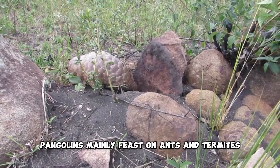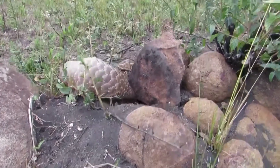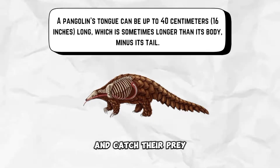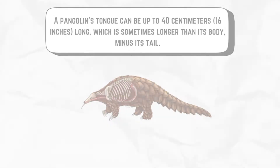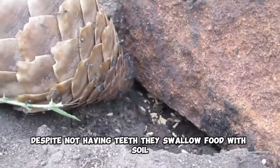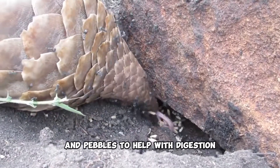Pangolins mainly feast on ants and termites. They have a long, sticky tongue to reach deep into nests and catch their prey. Despite not having teeth, they swallow food with soil and pebbles to help with digestion.